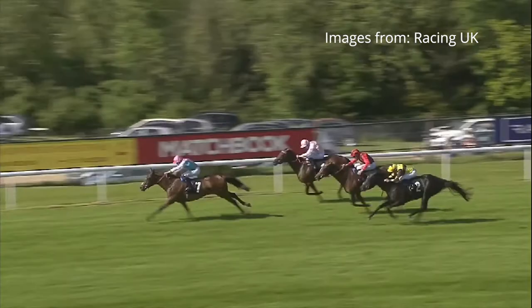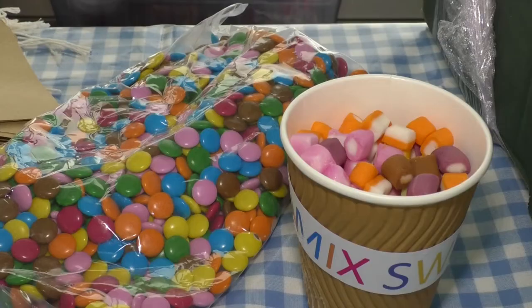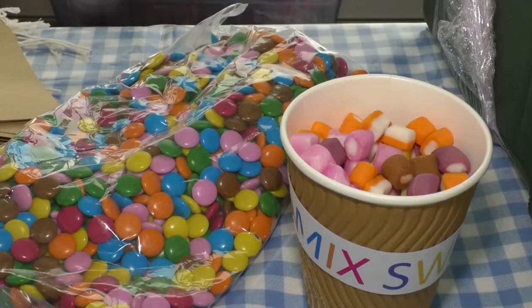Whilst the adults were placing bets on the horses, there were activities for the youngsters as well, with stories and gingerbread decorating. We've been employed here today to entertain kids — one of us is doing storytelling, and I am helping with them decorating gingerbread men, getting a bit messy. We've got sprinkles, dolly mixtures, marshmallows, food colouring.